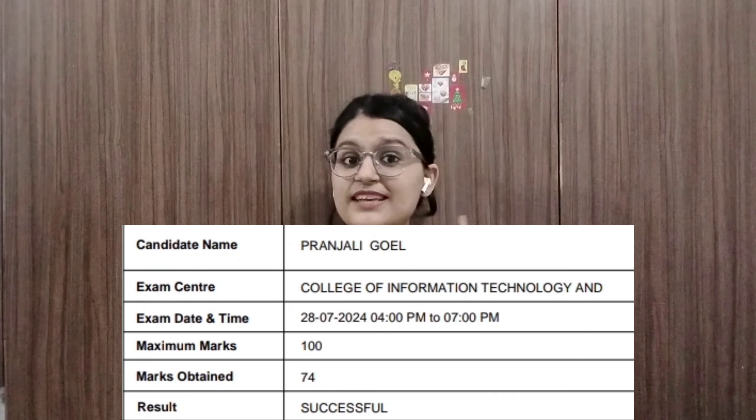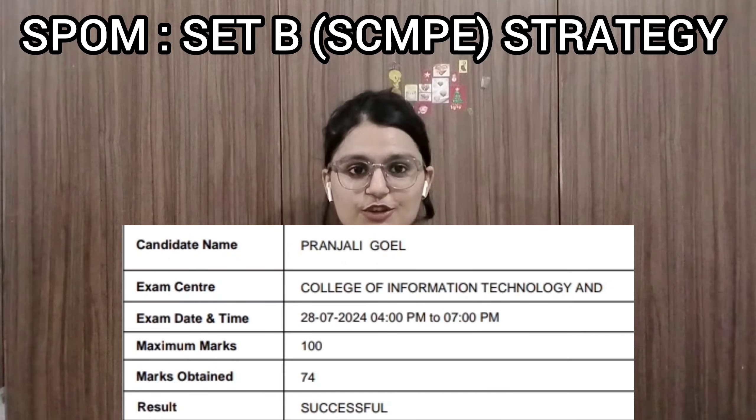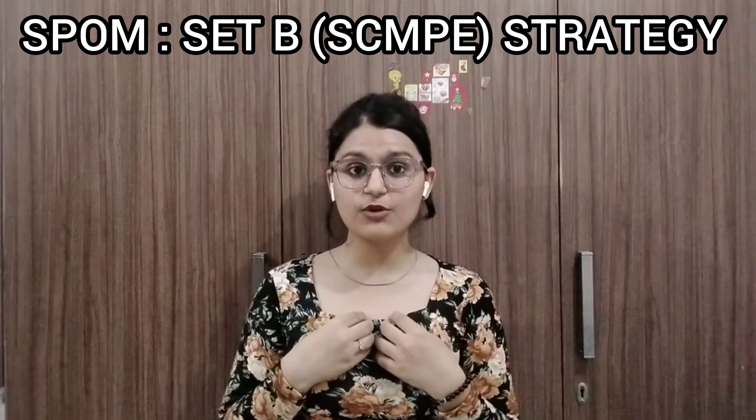Hare Krishna friends, welcome or welcome back to my YouTube channel. So I recently cleared my SPOM Set B with 74 out of 100 marks in the first attempt, and in today's video I will share my strategy that I followed.